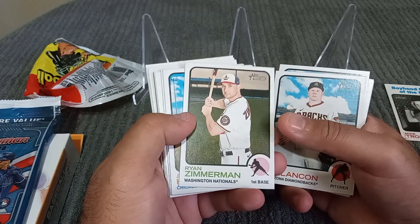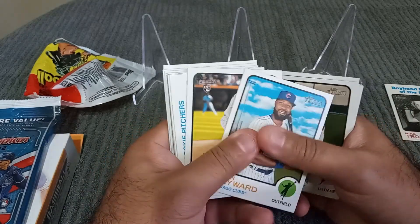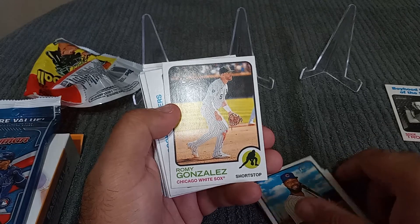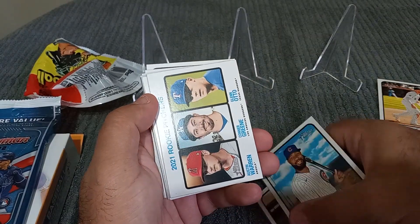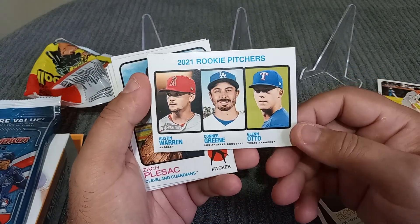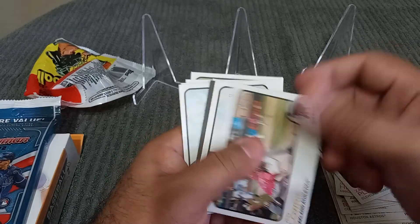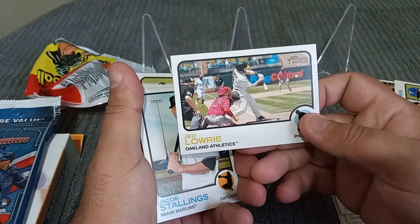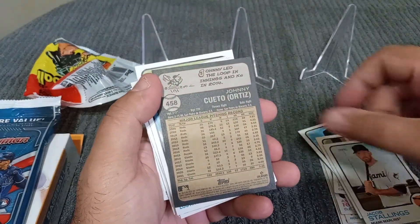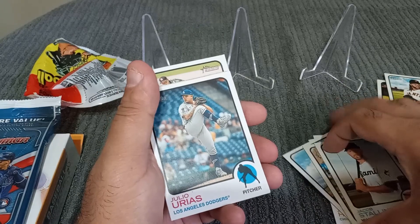Let's try to do this as quick as possible. Is Zimmerman even playing anymore? I think he might still be playing — I haven't seen him this year. We got a rookie of Ronnie Gonzalez, and then we have rookie pitchers — Zach Fleszak. We got a black card right there — Gerald Lowry, hasn't played much still. And then this Johnny Cueto backwards card. I'm assuming it's a short print or something. Let's put that to the side.